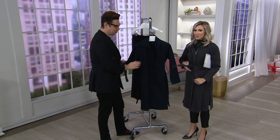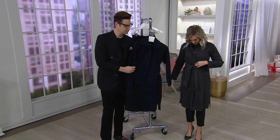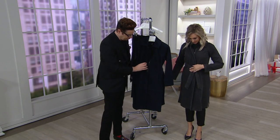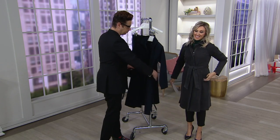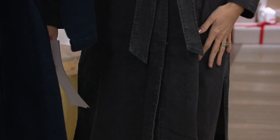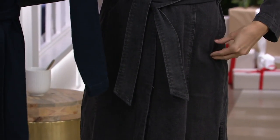I like the raglan sleeves — cool and contemporary. The zipper is hidden by the placket, and how you tie the belt gives you a lot of shape around the waist. The price point is really good for all this stretch denim at $18.91 on easy pay.